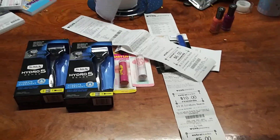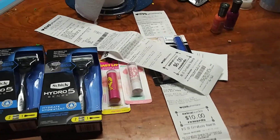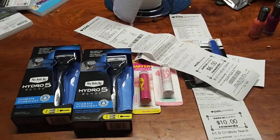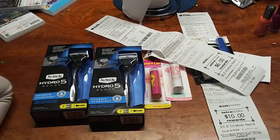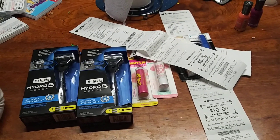That is my CVS haul, and I hope you enjoy my video. It's short and sweet. I'm a newbie at this, and hopefully I'll be getting catalinas and stuff. Anyway, I hope you enjoy, and please subscribe. Thank you.